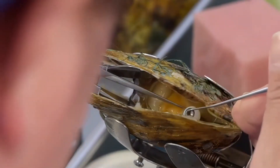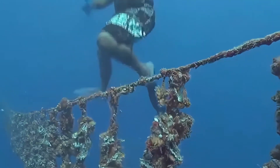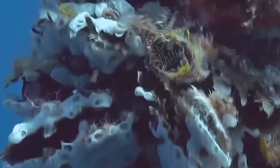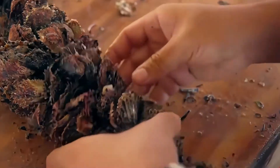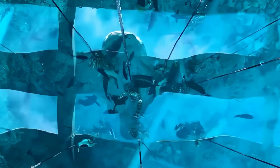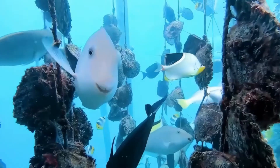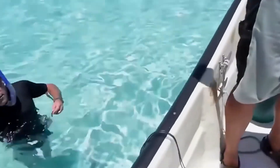To grow pearls, farmers start with young oysters. They put two oysters together and tie them with a net to keep them safe. When the oysters get big enough after a few months, they let them go into the sea to grow on their own. The sea helps the nacre layer on the pearl get thicker and shinier, making the pearls really pretty and high quality.